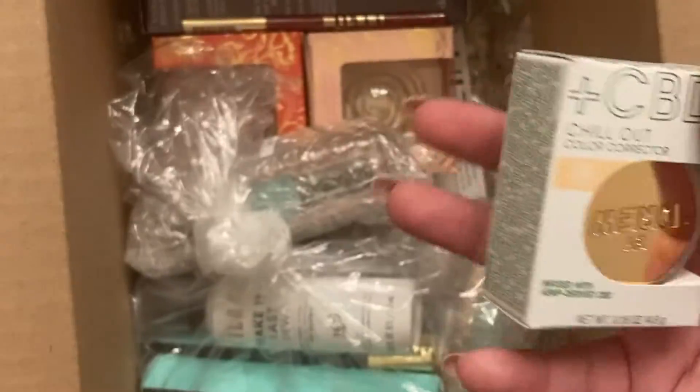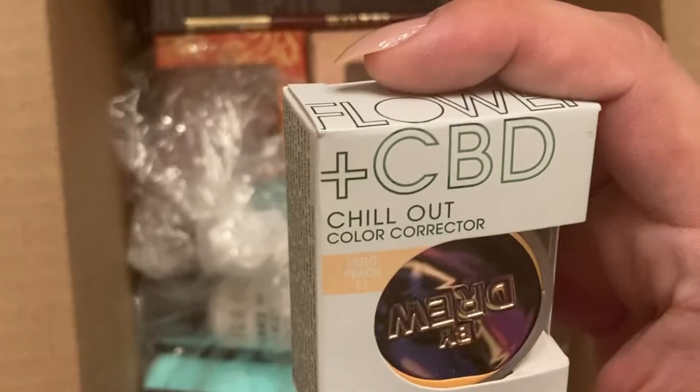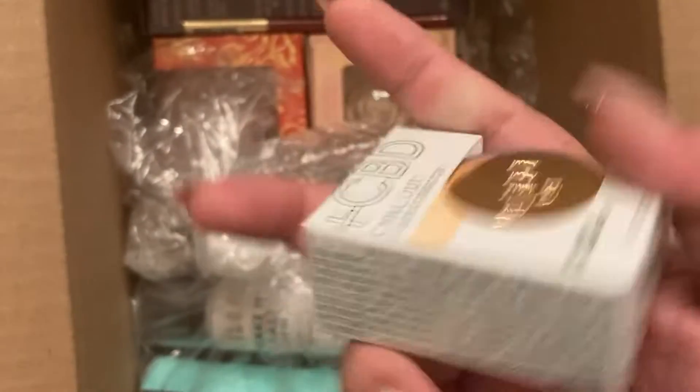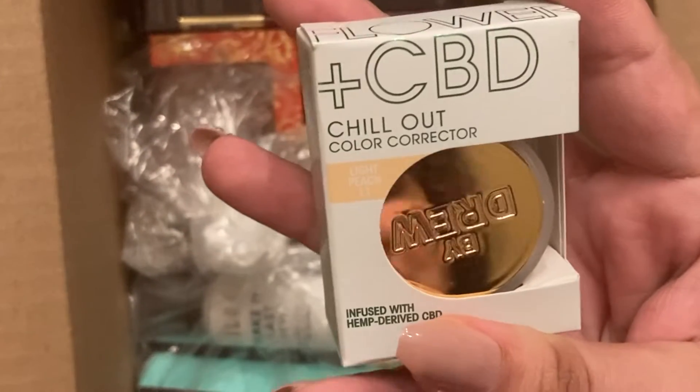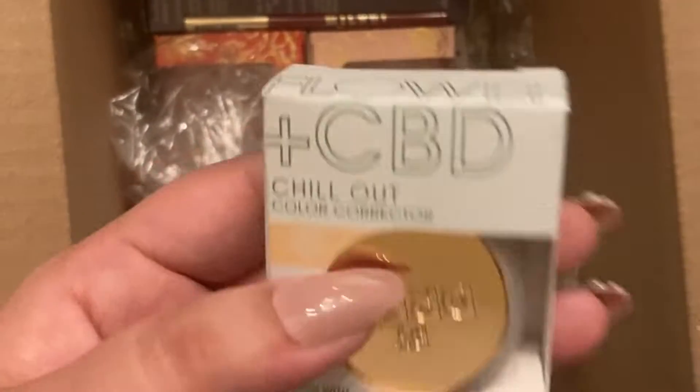In other videos I did swatches, but I don't know that I'm necessarily going to do swatches with these. And here is a Flower CBD corrector — just a product that I saw somebody else talk about.